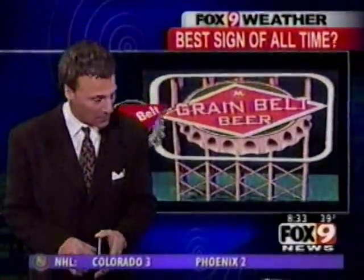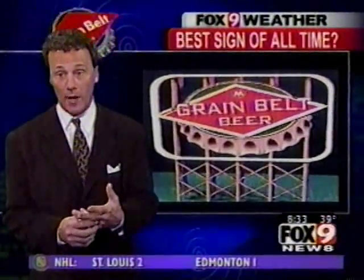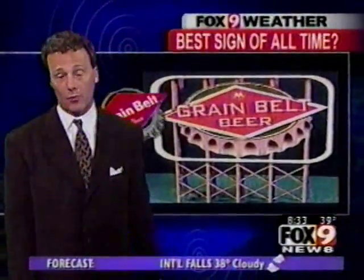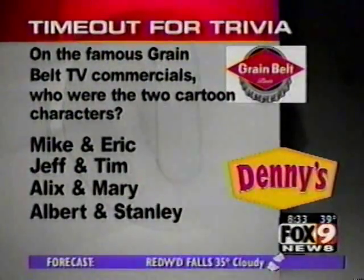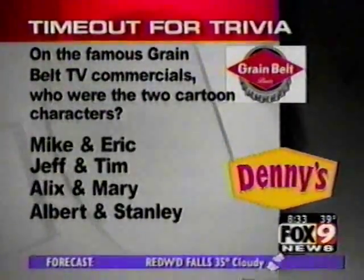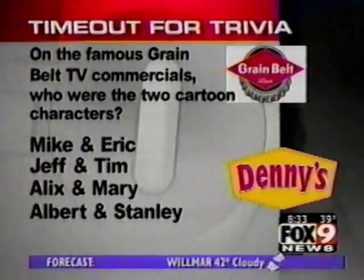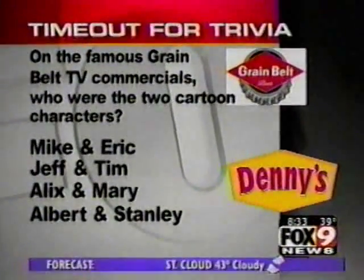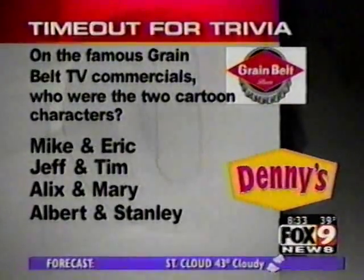All morning long, MA Roscoe has been at the old Grain Belt Brewery in northeast Minneapolis. They're transferring the recipe for Grain Belt beer down to New Ulm, to the Shell Brewery today. We wanted to do some Grain Belt trivia — on the famous Grain Belt television and print ad commercials, who are the two cartoon characters? Was it Mike and Eric, Jeff and Tim, Alex and Mary, or Albert and Stanley?